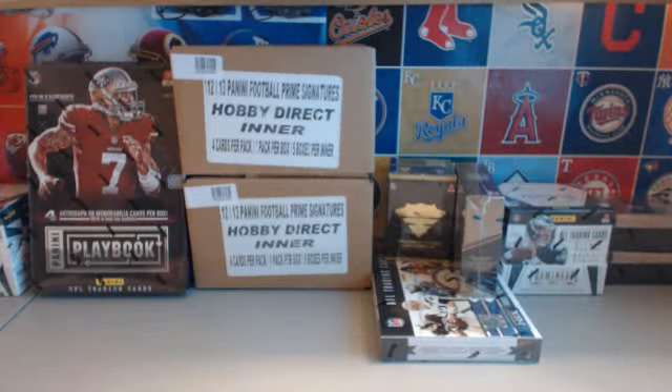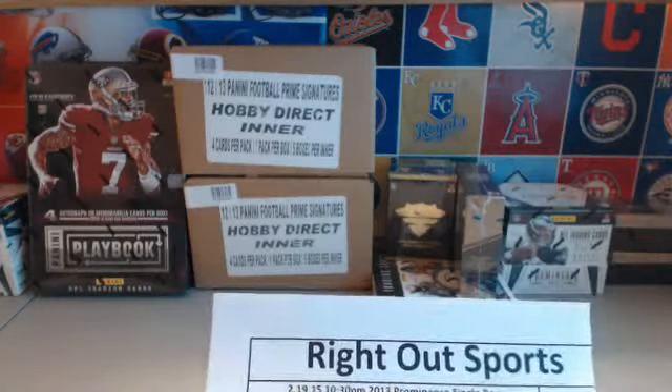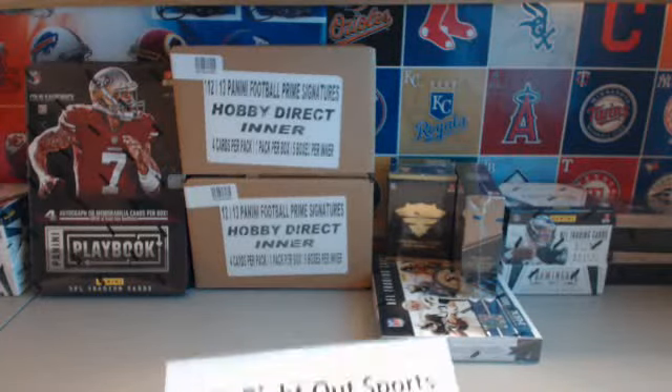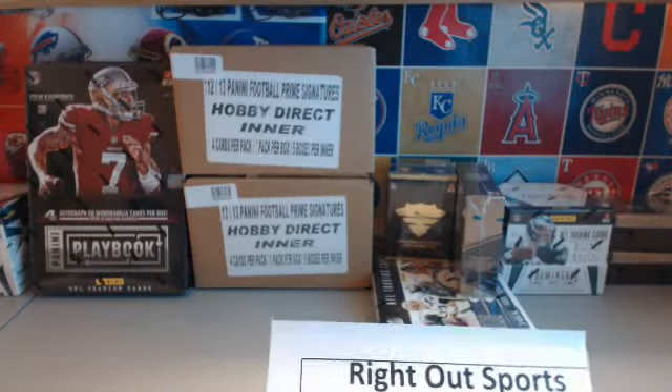If you are new to us, welcome — we are Right Out Sports at rightoutsports.com. We break on a weekly basis. This is the last break for tonight; we're taking a break tomorrow, but then we have auctions up Saturday through Thursday. If you're new to us, just check us out at rightoutsports.com — anything you may need will be up on the site, whether it be breaks you missed, upcoming events, whatever it may be. If you have a question, just shoot us an email.